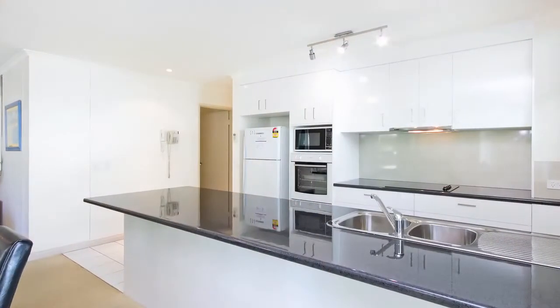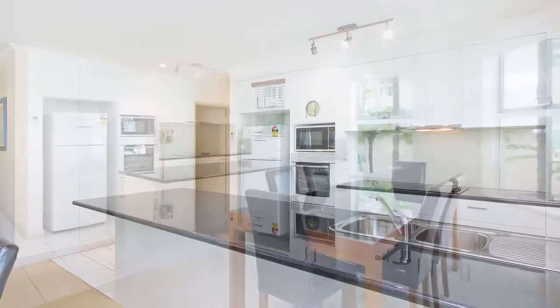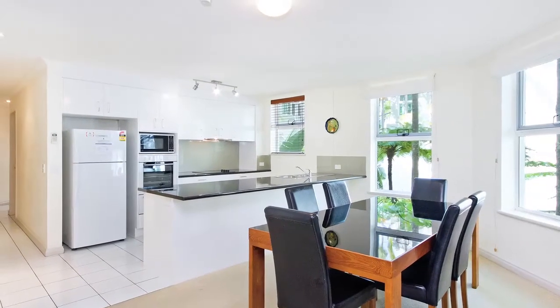Apartment 31, The Emerald is a fabulous buy — so large, with two fabulous bedrooms and bathrooms, right in the heart of Hastings Street. Exclusive agents: Frank Millat and Shay McCauley, RNW Noosa.